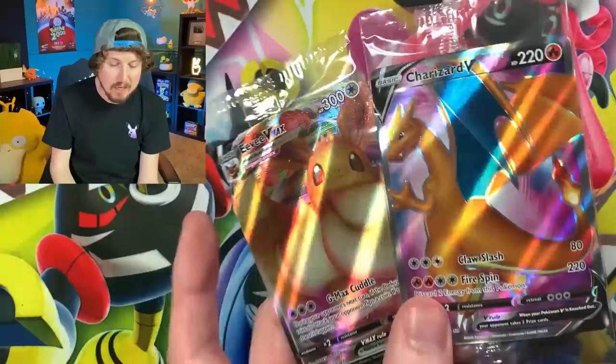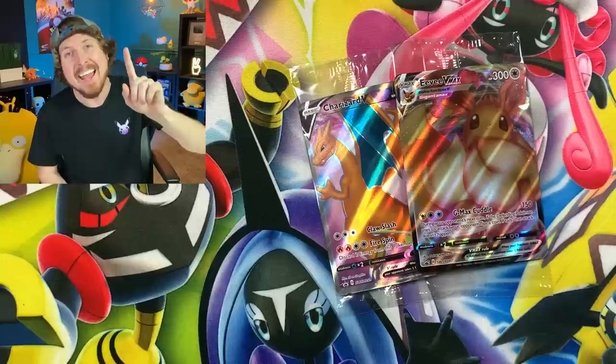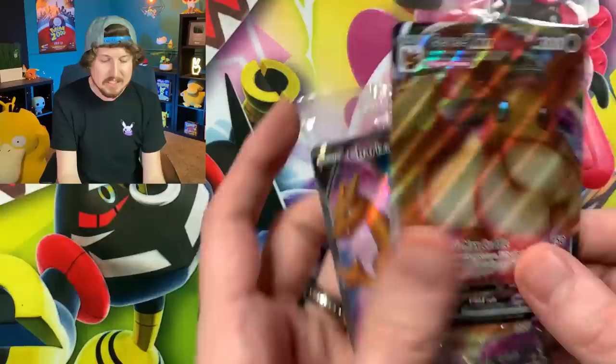I'm going to give these to one lucky breaking family member. One lucky breaking family member is going to win this full art Charizard V and this full art VMAX. It's super easy — number one, hit that subscribe button and become part of the breaking family, a positive community. Number two, in the comment section below, tell me one of your most favorite Pokemon memories. Then come back to this video on March 10th, 2021, and in the pinned comment I will let you know who's going to get both of these. Best of luck to all of you!